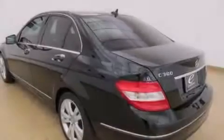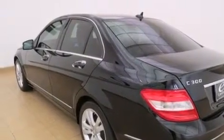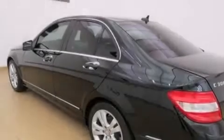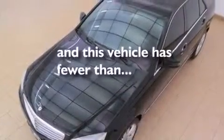Features include the Premium One Package, a sunroof, a low-tire pressure indicator, side curtain airbags, latch-ready child seat anchors, rear seat child-proof door locks, cruise control, a rear window defroster, and heated side-view mirrors. This vehicle has fewer than 36,000 miles on the odometer.